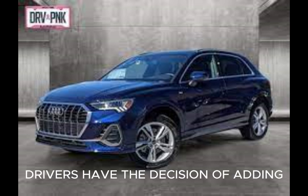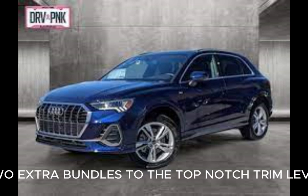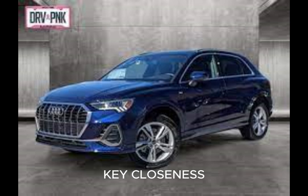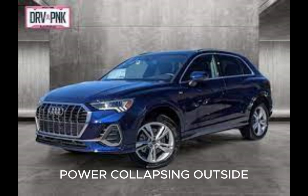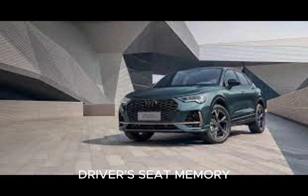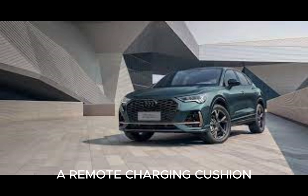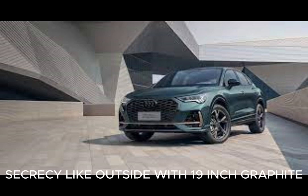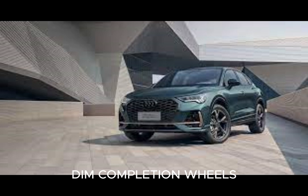Drivers have the option of adding two extra packages to the Premium trim level. The convenience bundle adds Audi's progressive key proximity keyless entry, auto-dimming power folding exterior mirrors with memory, LED ambient interior lighting, driver's seat memory, SiriusXM satellite radio, a wireless charging pad, and HomeLink. The Black Optics package creates a stealth-like exterior with 19-inch graphite gray finish wheels, black exterior trim, and black roof rails.